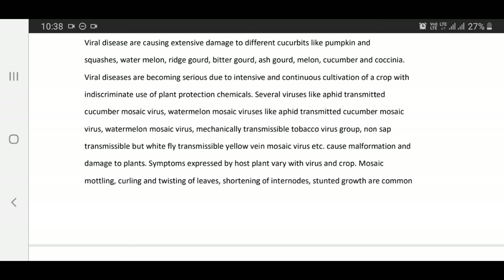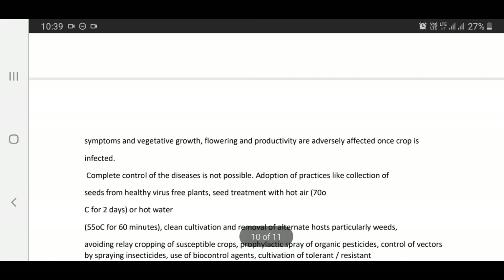Symptoms expressed by host plants vary with virus strain. Mosaic, mottling, curling, and twisting are common symptoms. Stunting and chlorosis symptoms are also common. Growth, quality, and productivity are adversely affected when crop is infected.